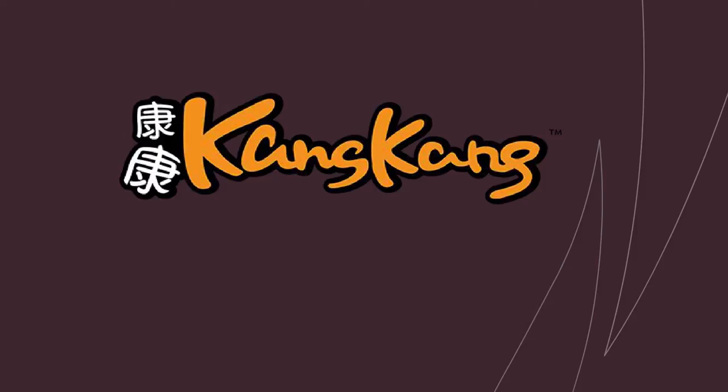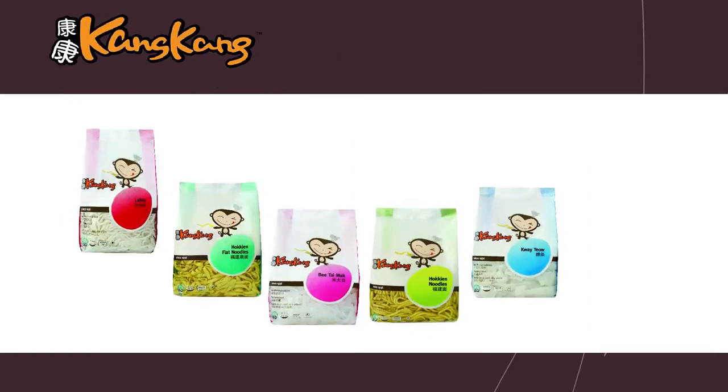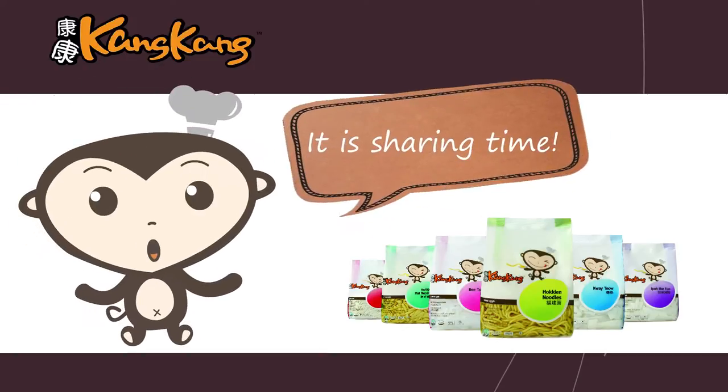Kong Kong Noodle. Sharing Good Times. It's sharing time!